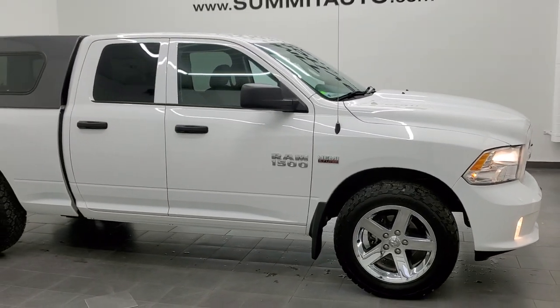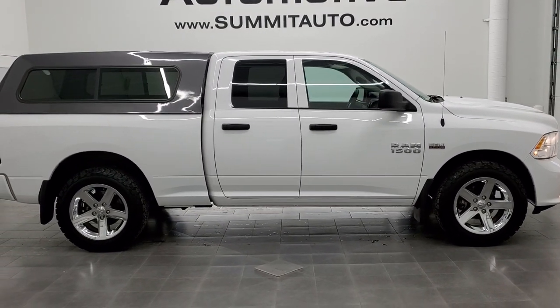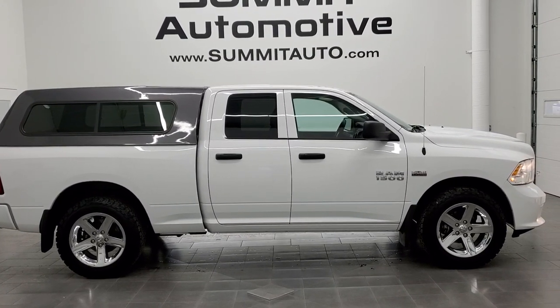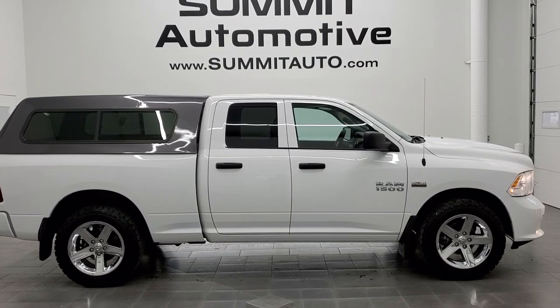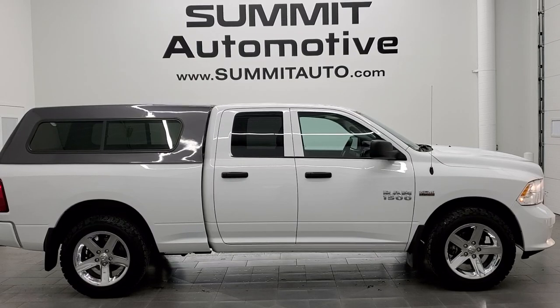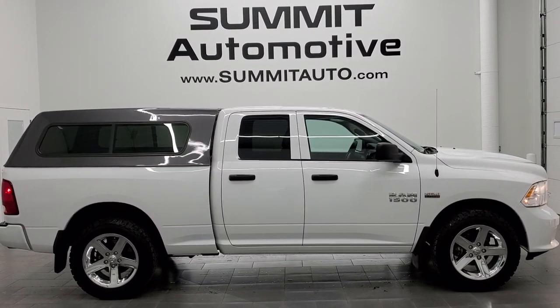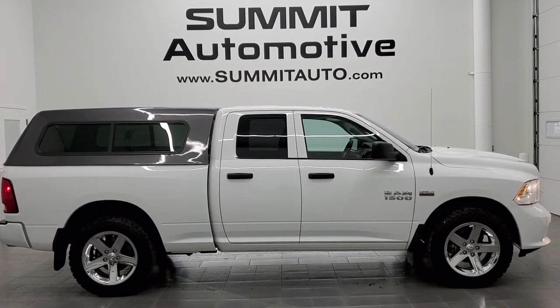I would highly recommend this truck from a quality and condition standpoint. To see more pictures of this truck or one of our other 450 new and used cars, trucks, SUVs, minivans, Wranglers, half tons, three quarter tons, one tons — you name it — go to www.summitauto.com for full pictures and descriptions of every single vehicle from two locations. For more HD videos, go to youtube.com/summitauto. Remember to like, subscribe and share, click the bell notifications and you'll get updates every time we do videos here at Summit Auto.